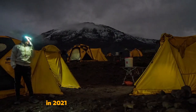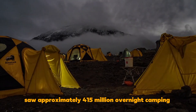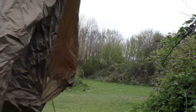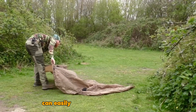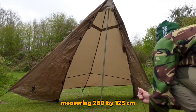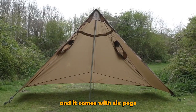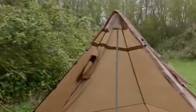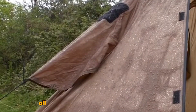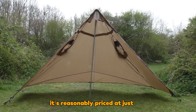In 2021, the global camping industry saw approximately 415 million overnight camping trips, and this poncho's creators seem to have identified a promising market. This adaptable poncho can easily convert into a compact tent measuring 260 by 125 centimeters. It's a lightweight option weighing just 600 grams, and it comes with six pegs and three guidelines for added stability. The poncho's unique design promises protection against the sun, wind, and heavy rain, all while maintaining a breathable fabric. Even more impressively, it's reasonably priced at just $60.